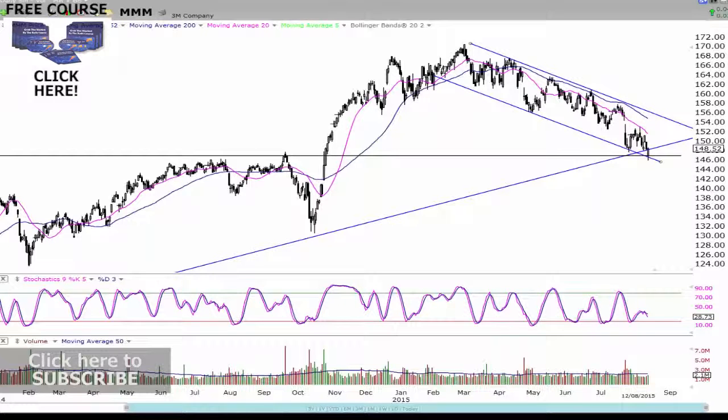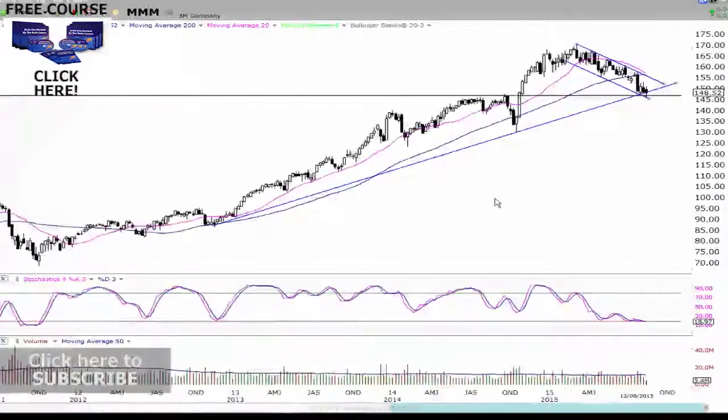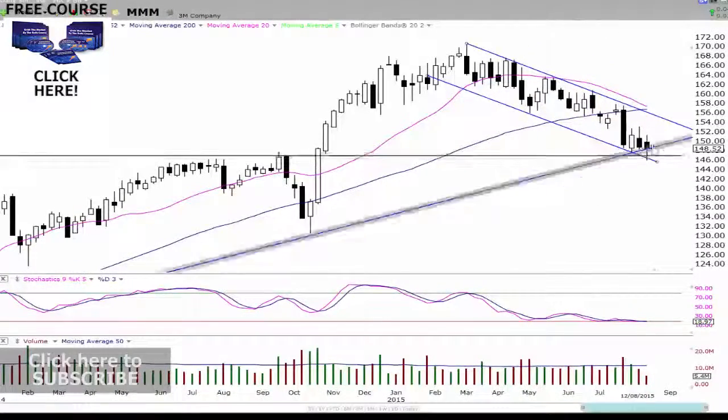We're going to look at the weekly chart first and see exactly what we're looking at overall. The first thing I do see looking at MMM — triple M — is we have a long-term support level. Three bounces off here, and now we're at that level right now. Not only are we at that level of resistance on the weekly chart, but you can see we're coming down to this level here, and we're coming down to this level all through here as well.